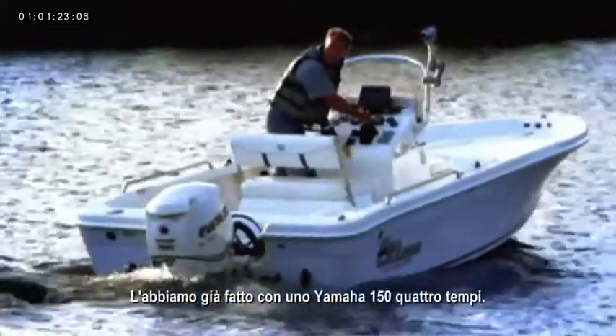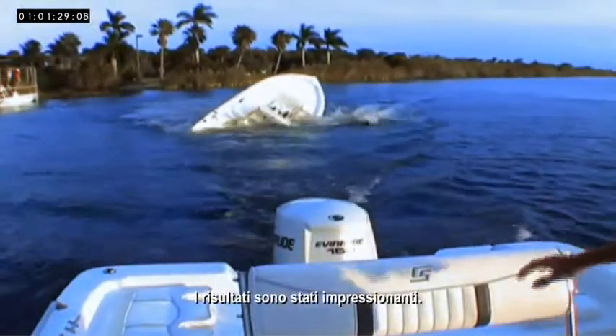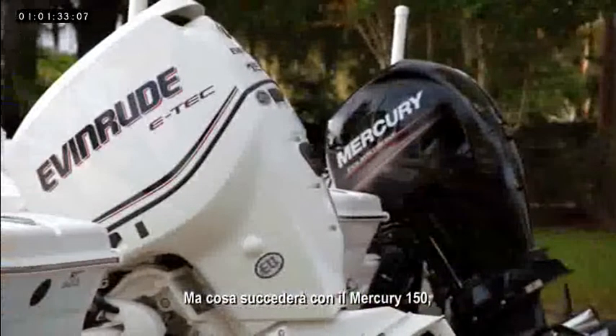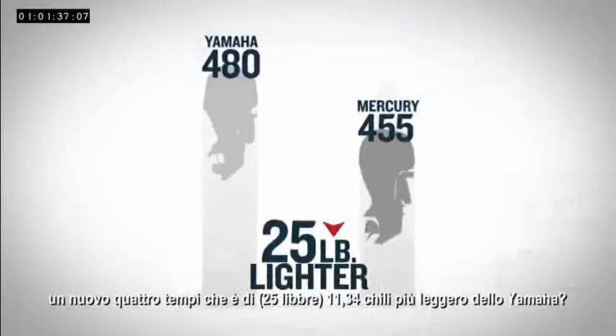We did it before, competing against a Yamaha 150 four-stroke. The results were startling. But what will happen with the Mercury 150, a newer four-stroke that's 25 pounds lighter than the Yamaha?